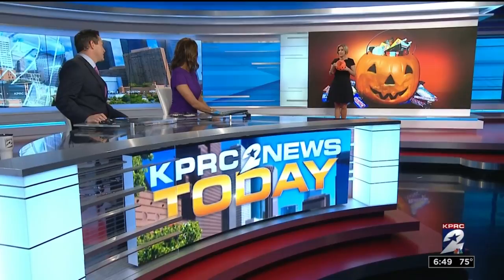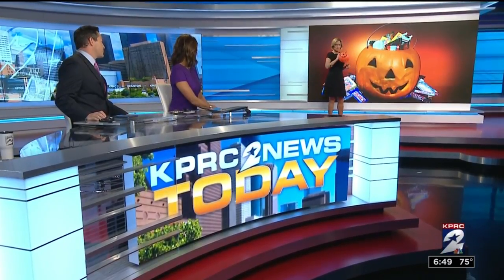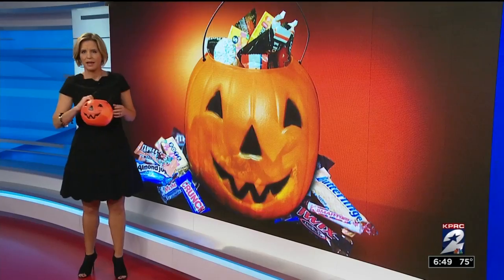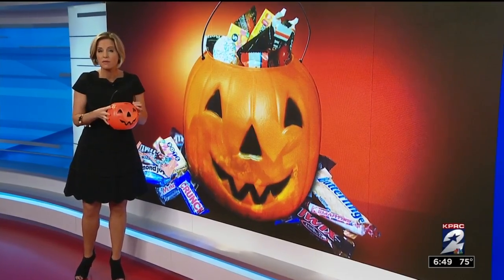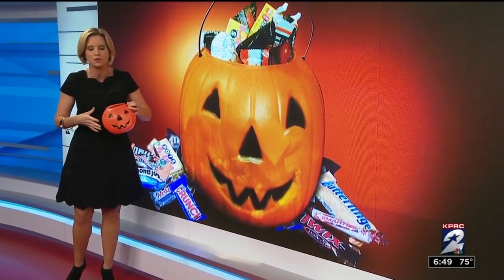Little goblins and ghouls will be ringing your doorbell in just 30 days — when they do, you better have the treats, right? The good ones, the good stuff. This morning, consumer expert Amy Davis is showing you where to buy your candy to get the most for your money. Amy says her bucket is empty and needs to be filled — whether you've got two people or more in your family, this is one time of year that buying in bulk makes sense for just about everyone.